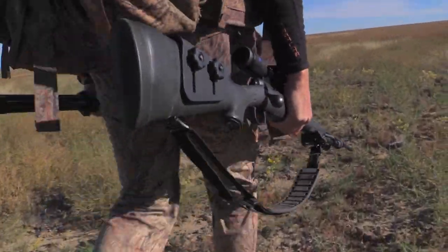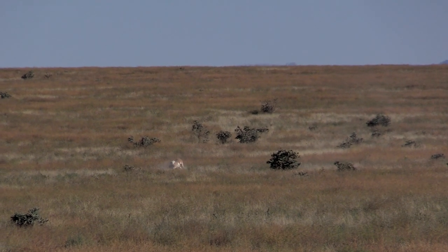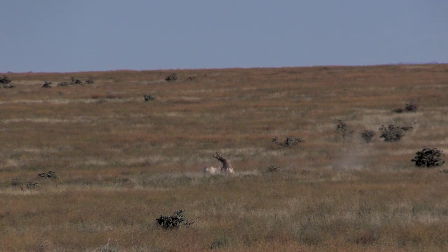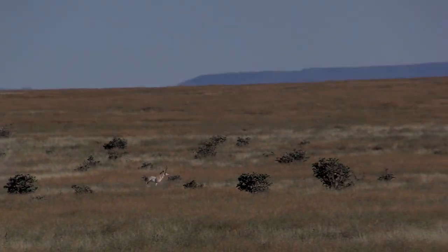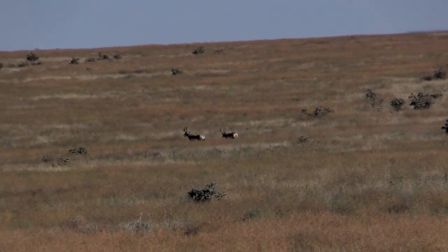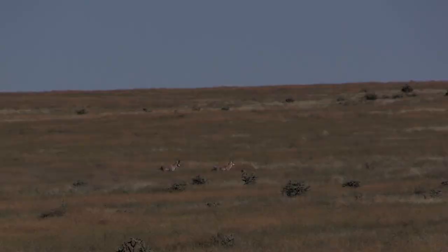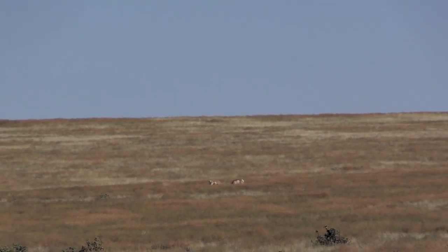If the buck's territories collapse, it creates an all-out war — every man for himself — for the few remaining does yet to be bred. These two big bucks have been on a collision course all morning, and it finally comes to a head near a water hole where a hot doe has come to drink.